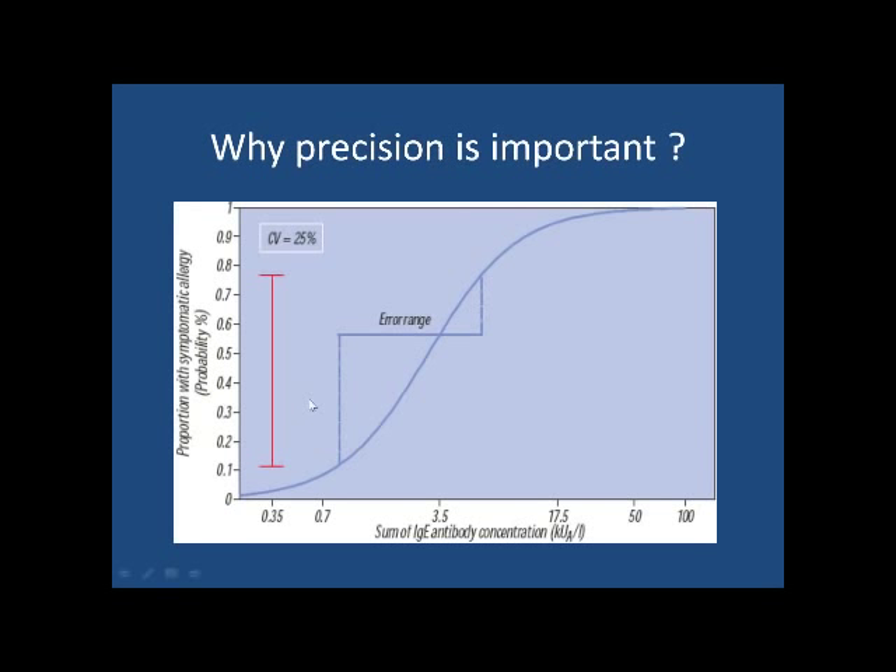One reason it's important not to have a large CV is that you can't be quantitative. For example, if you plot the probability of having symptoms versus the IgE antibody concentration and you have a CV of 25%, you have a very large error range. With skin testing using histamine, we're trying to hit a target of 30% CV — obviously, you can't be very quantitative with a skin test under those conditions.